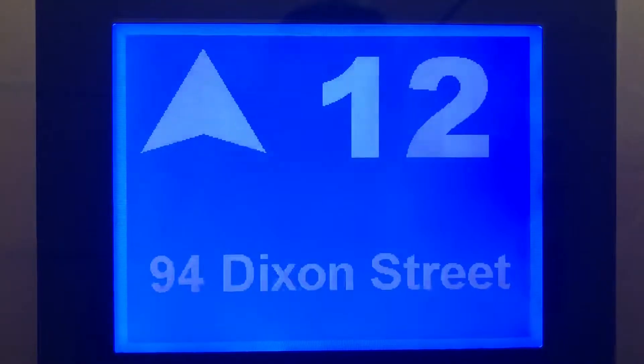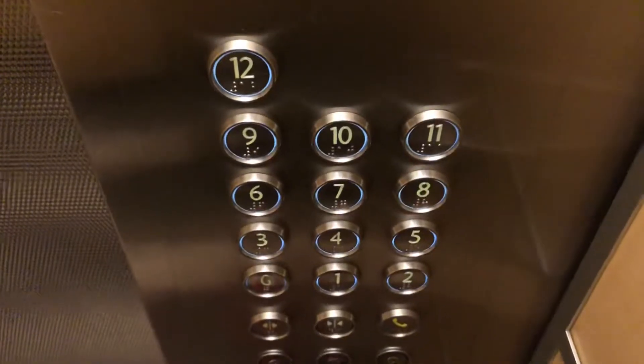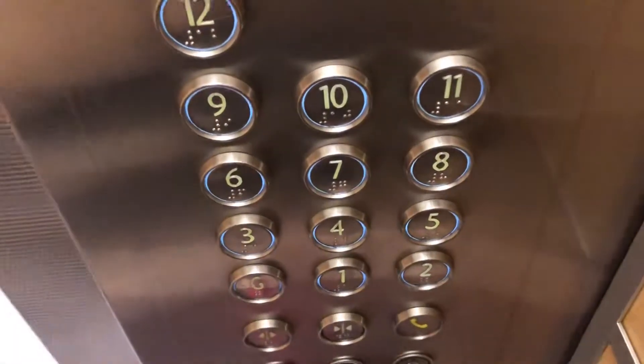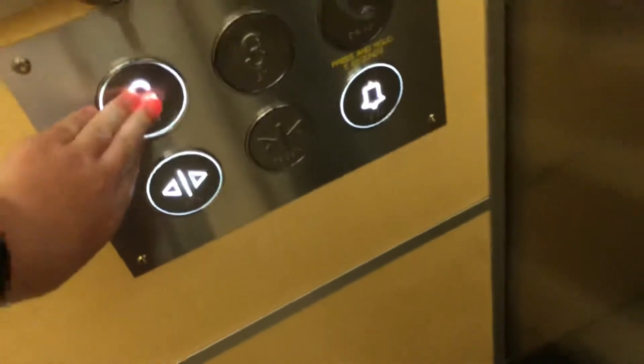And here we are at 12. There's your fixtures. 12th door. Tiling, ceiling.